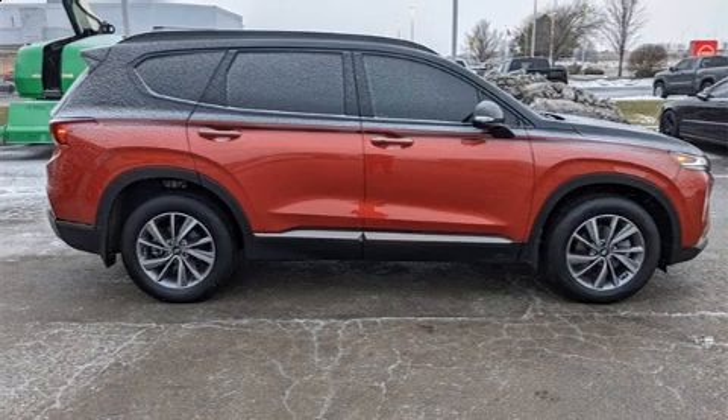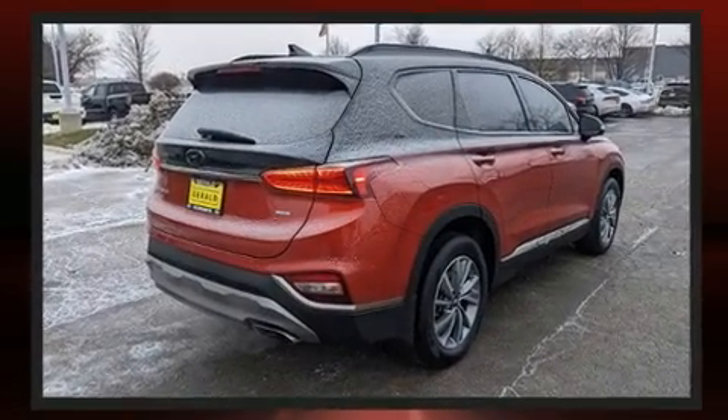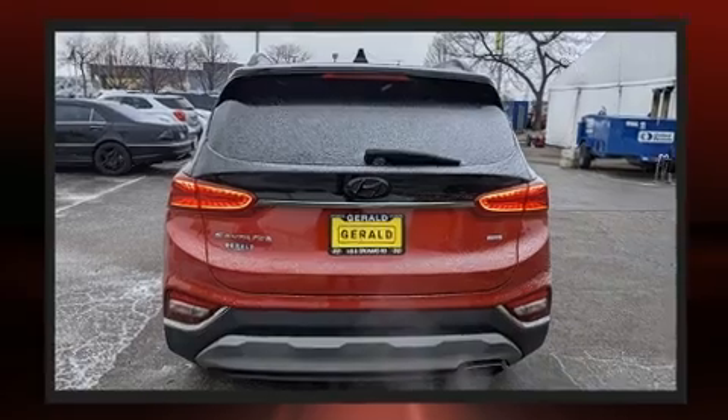Hyundai prioritized fit and finish as evidenced by leather upholstery, a built-in garage door transmitter, rain-sensing wipers, lane departure warning, and a split-folding rear seat.